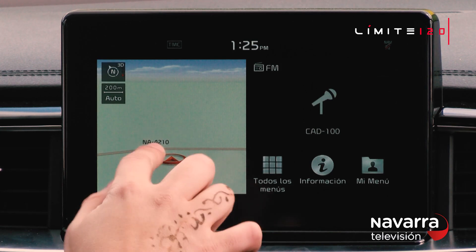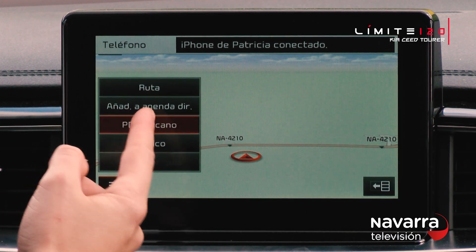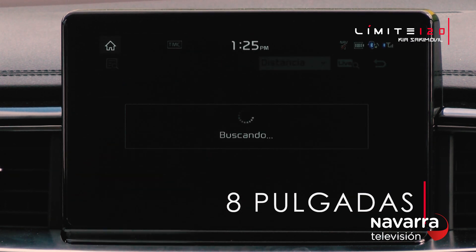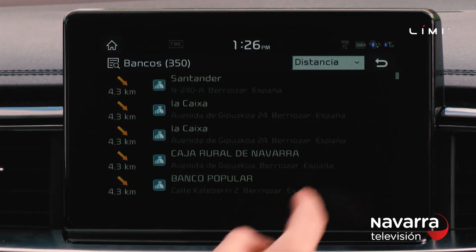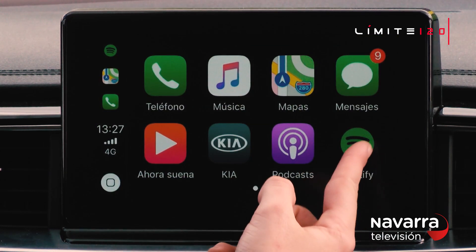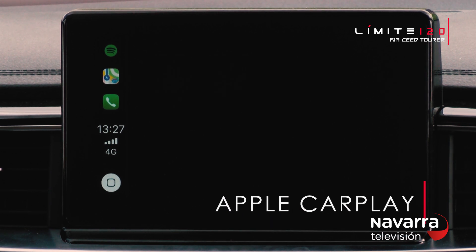In the Kia Ceed Tourer, modern technology is perfectly integrated in the 8" touchscreen, with a navigation system that offers practical information about petrol stations, parking, speed cameras, weather and much more. A navigation system that includes 7 years of updates. Android Auto and Apple CarPlay keep you connected to the world on the road.